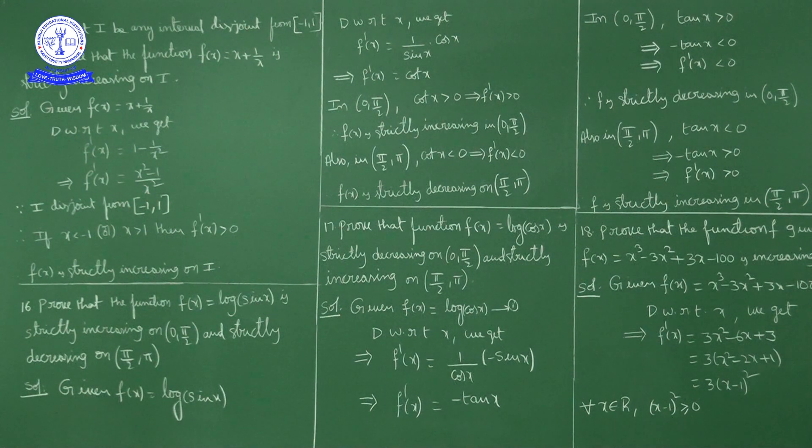As I is disjoint from [-1, +1], for any x in I, x < -1 or x > +1, so x² > 1 in any case. Thus x² - 1 > 0 and x² > 0, meaning positive over positive is positive. So f'(x) > 0, and as f'(x) is positive, f(x) is strictly increasing on I.